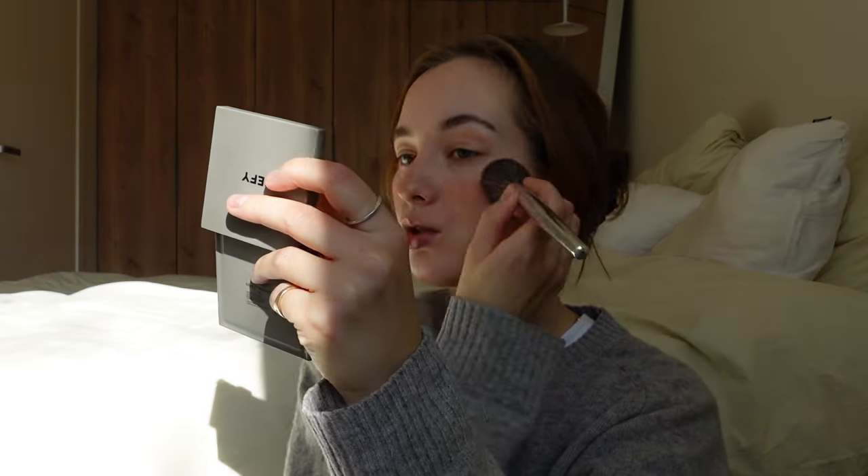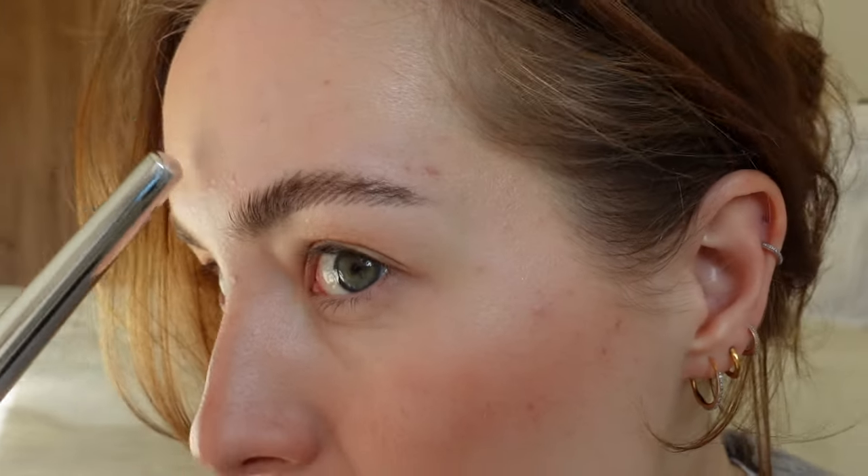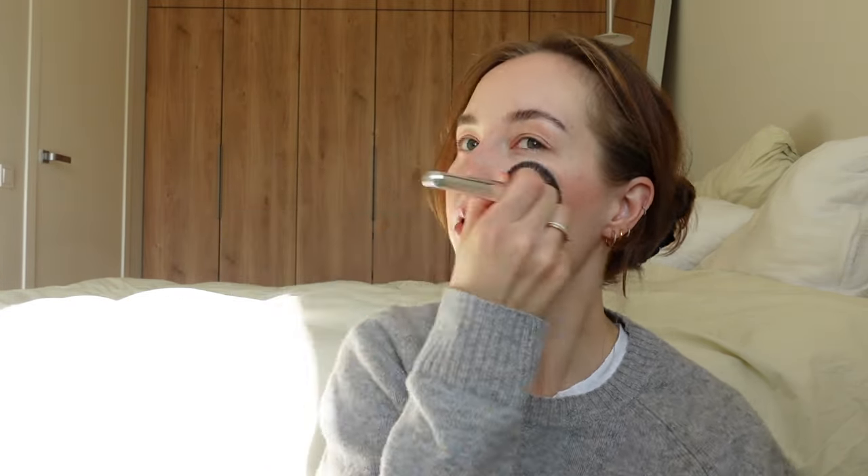My skin has been so bad these past couple of days. I don't really know what's going on — there's so much texture and bumpiness and I'm breaking out. I'm frustrated because I haven't really changed anything. I feel like it's not a reaction to a product but more coming from within — maybe something I ate, maybe hormones, maybe stress. It's so bumpy all over.